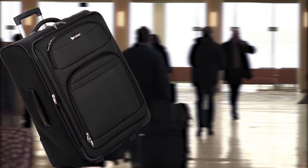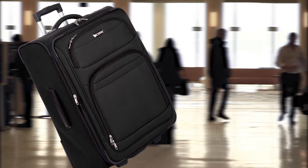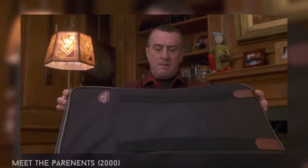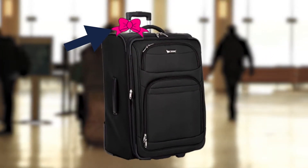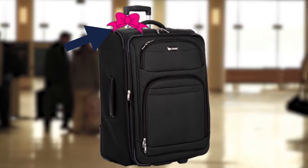First off we have baggage claim. You'll probably be heading to the airport really soon and you definitely will need to deal with baggage claim, to avoid taking a stranger's bag which might be filled with weird stuff. Simply tie a bright colored cloth to your bag — this will allow you to easily identify it. P.S. this may also deter people from stealing it.